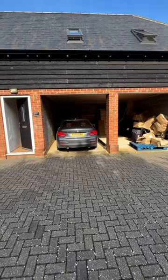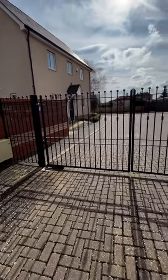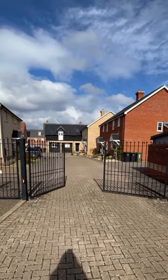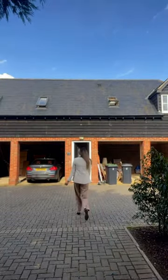This property provides covered parking for one vehicle and has additional parking opposite as well. The coach house is situated on a small gated development of just 14 other properties, so please follow me as I take you inside the property and show you around.